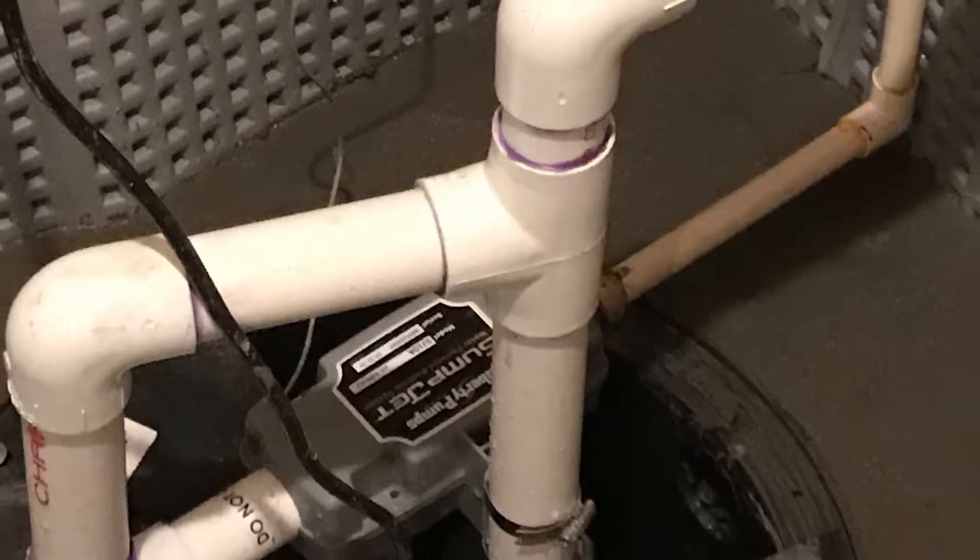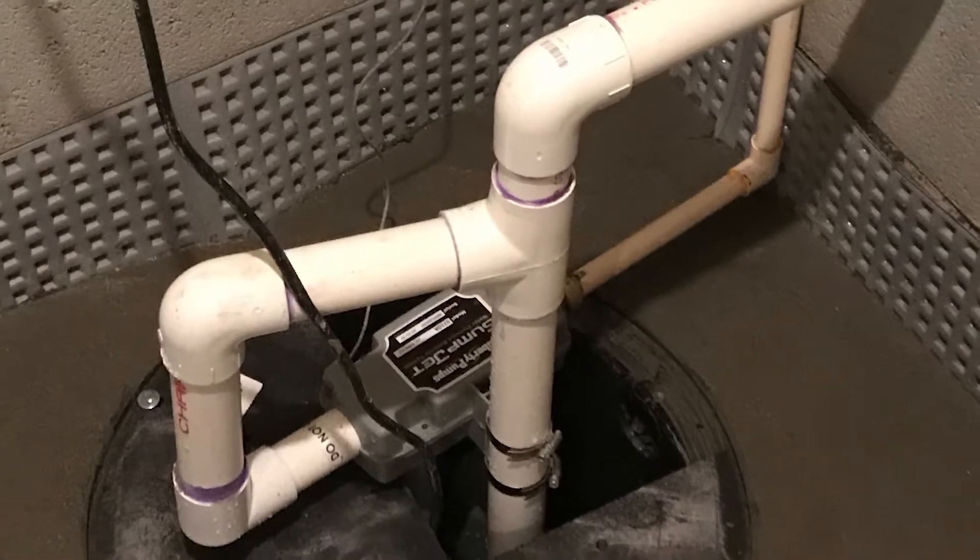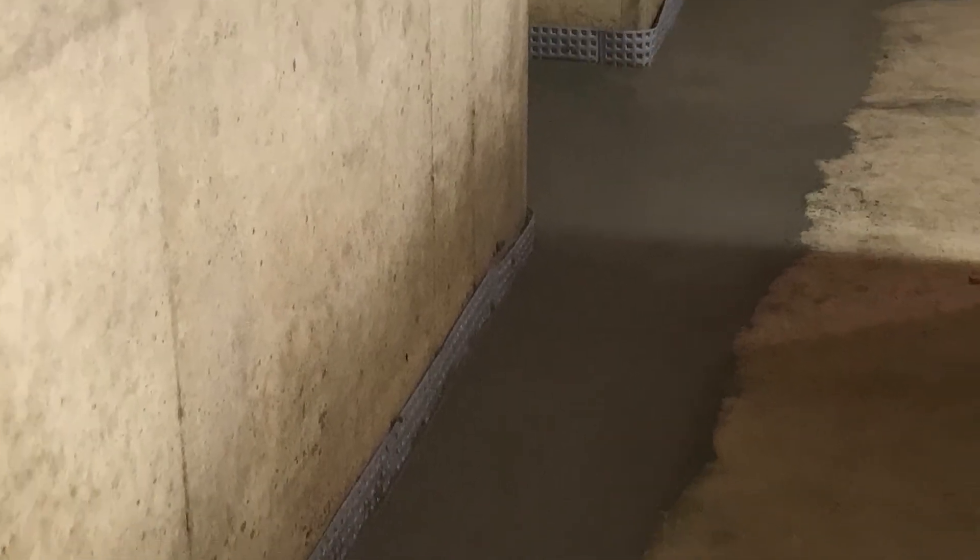I also really enjoy installing dehumidification systems in basements, because you can't say enough about getting the humidity — the relative humidity — down below 50% RH. That's going to create a healthy environment in the basement.